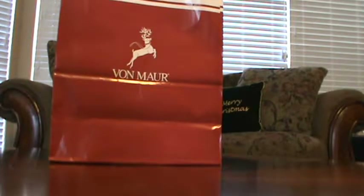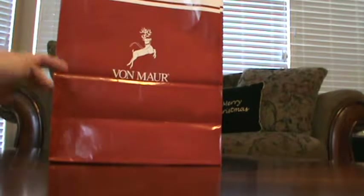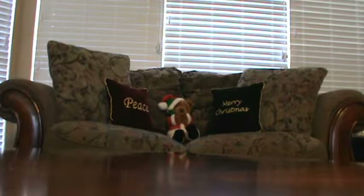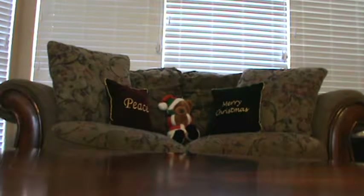Good morning! Today I'm doing a quick review of a gift I got from Lancome at Von Maur. I'm always excited to see when they have a free gift around the holidays, because it seems like it's pretty rare — people are probably buying stuff anyway.